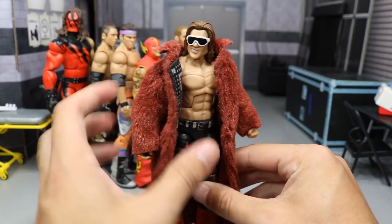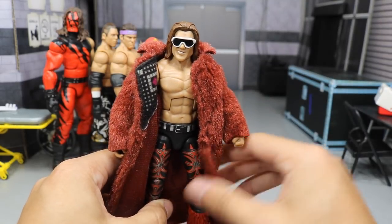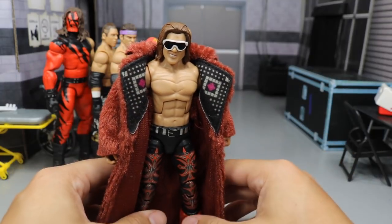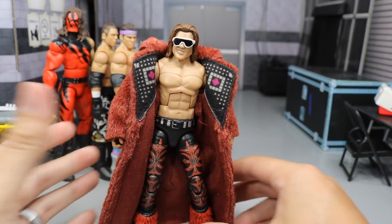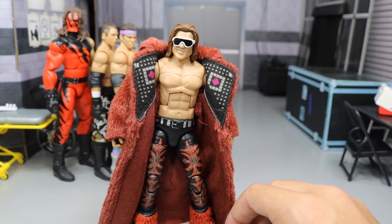Next up we have one of my favorite wrestlers ever — John Morrison, Johnny Nitro if you want to get technical. We have the Elite 4 John Morrison right here, and this is such a beautiful Elite. John Morrison, ever since leaving the company, just like Justin Gabriel, has done wonders. He's done so many great things — he's won multiple championships across endless promotions and he's become a movie director, really passionate about making movies. He even made his own movie starring himself.